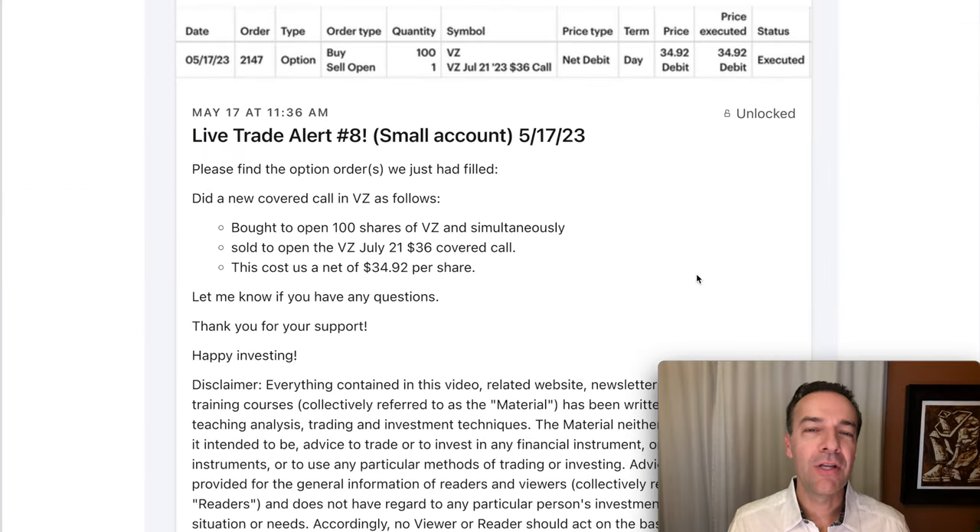Here you see this trade alert I sent out to my patrons on May 17th when we entered this covered call position in Verizon. Notice that we bought 100 shares of Verizon and simultaneously sold to open the Verizon July 21st $36 covered call option. This position ended up costing us a net of $34.92 per share. And by selling the $36 covered call option, we committed to selling Verizon at $36 per share at any point between now and the July 21st expiration.